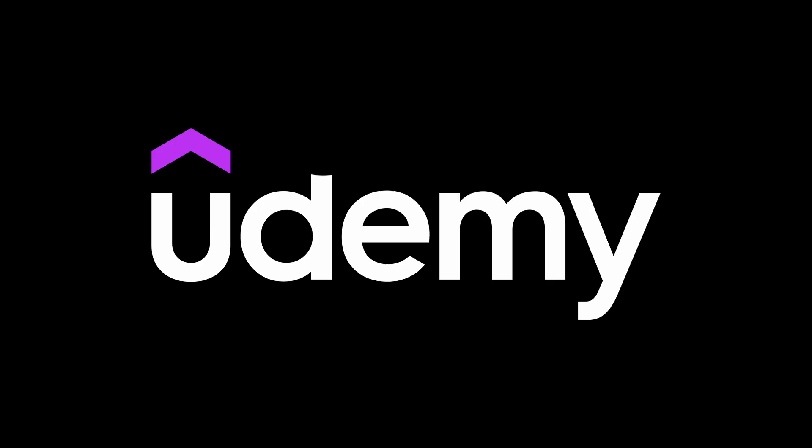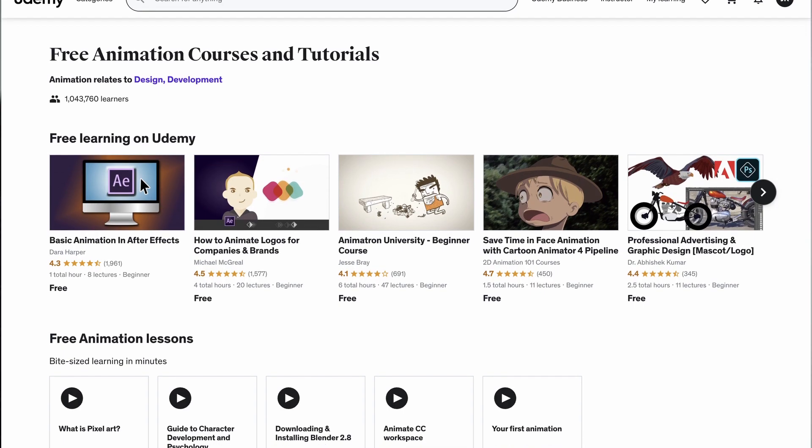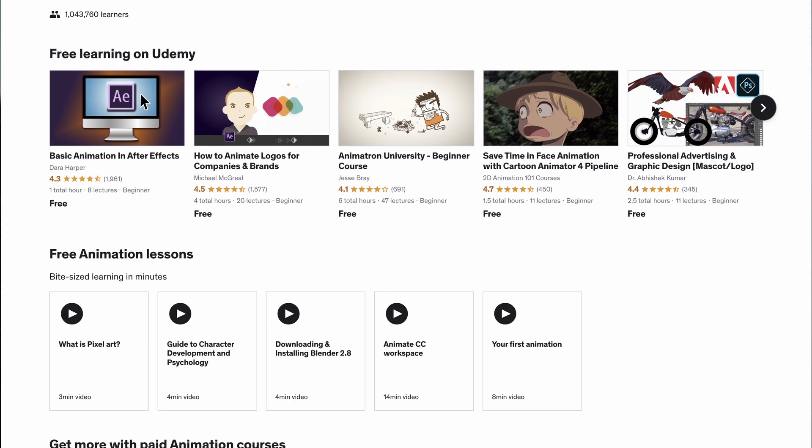The next one is Udemy. Udemy has free online courses, and once you finish a course you could get a certificate by completing it. However, I want to clarify: Udemy doesn't give a certificate for free courses — they only give certificates for paid courses. Apologies for that. All you have to do is sign up and then start the course right away. I'll leave the link in the description as well.